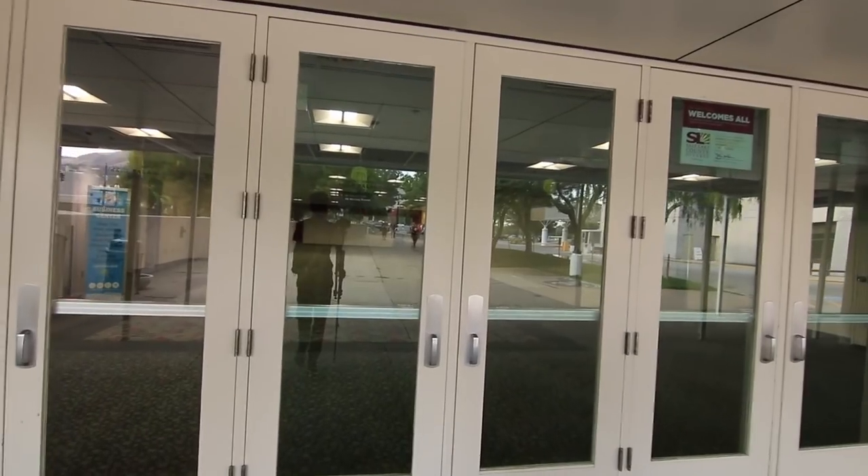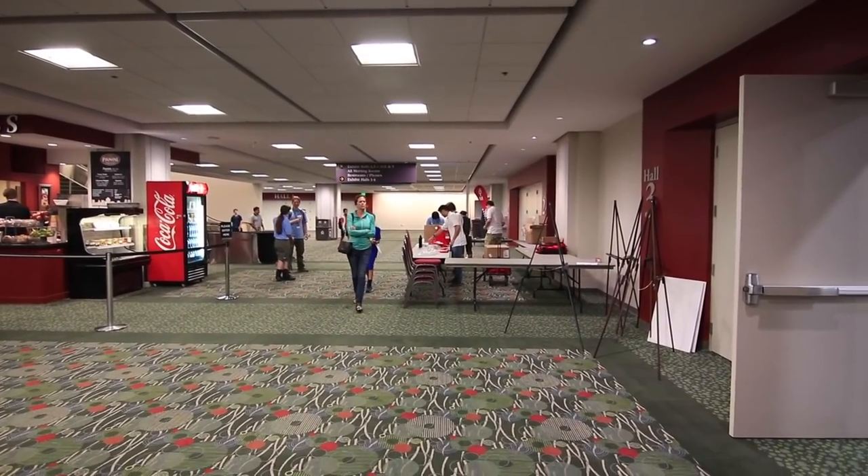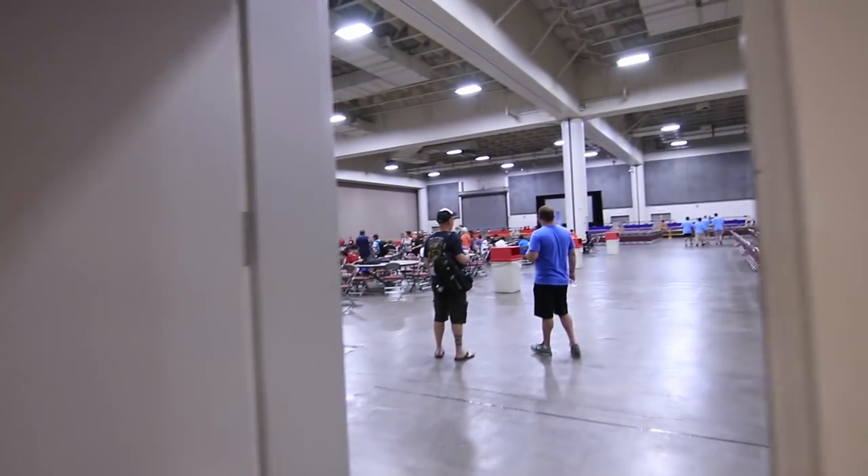So here we are at U.S. Nationals 2018. It's Friday morning and the competition hasn't quite started yet, but it looks like everybody's working on getting stuff set up. Here is the main room of the competition.